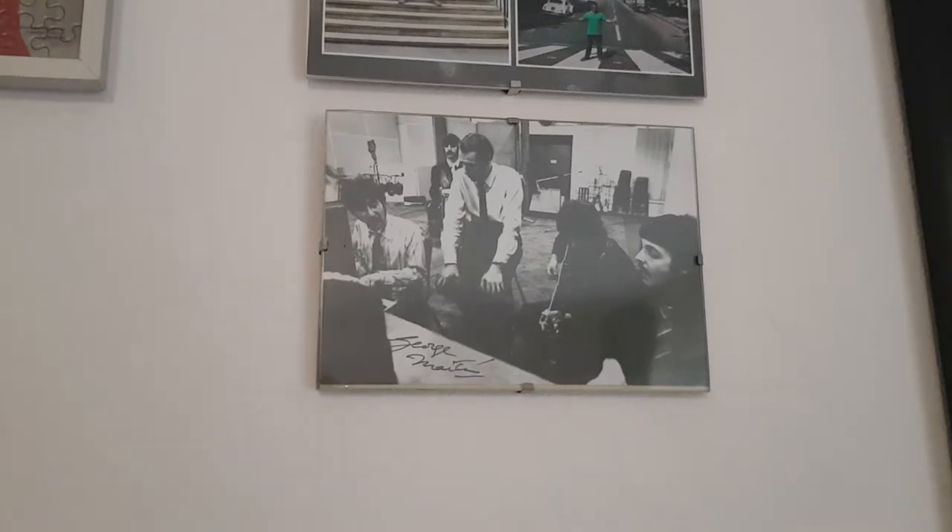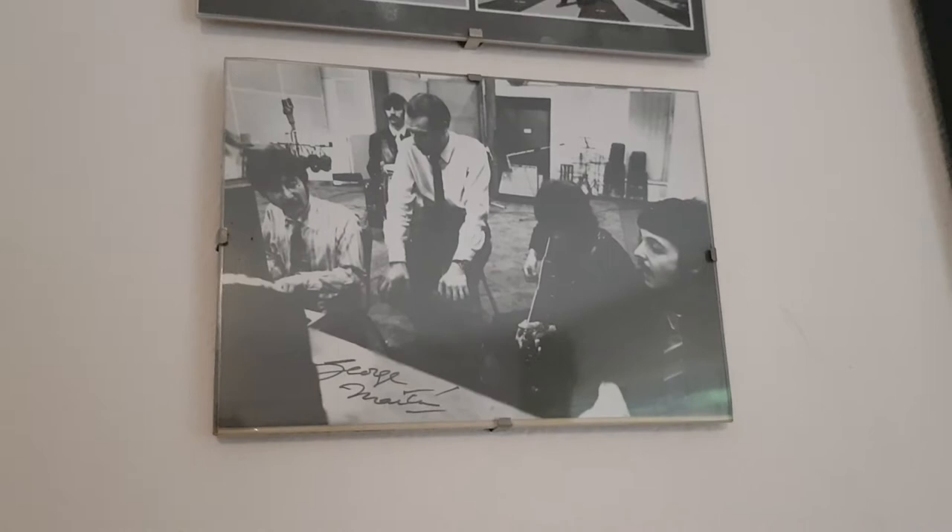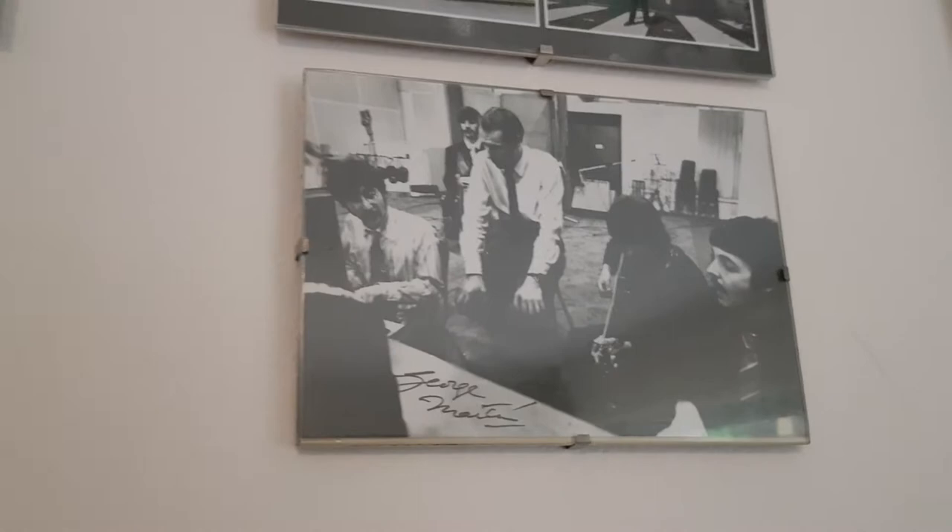Hello my Beatles friends! Welcome to another video! It's been a long time, more than a month since I made my last video, but I didn't have anything new to show and there were some changes in my life and I didn't have time to make any videos.